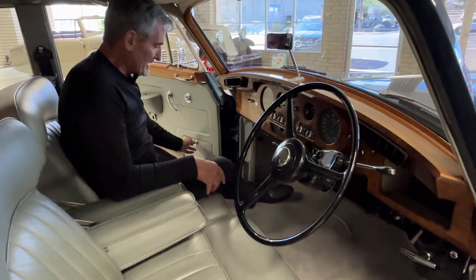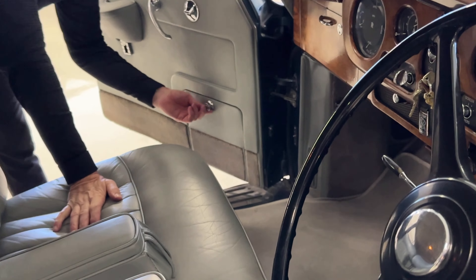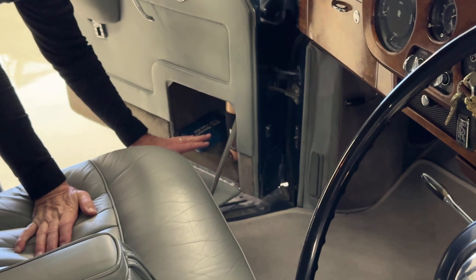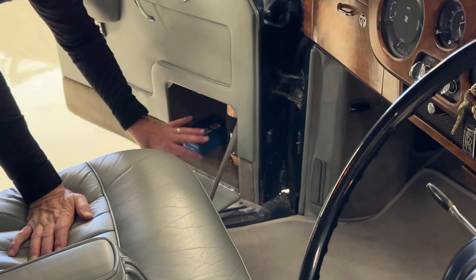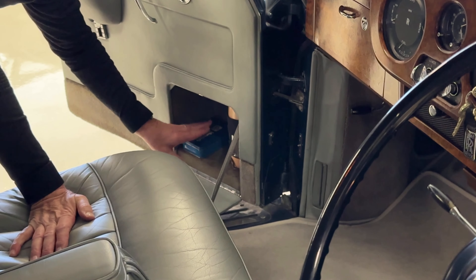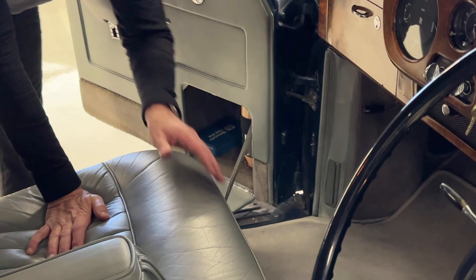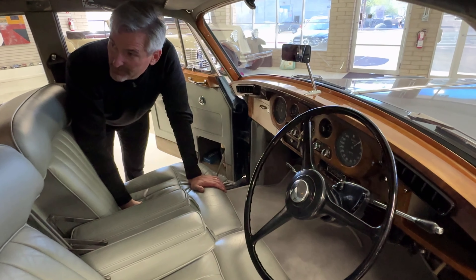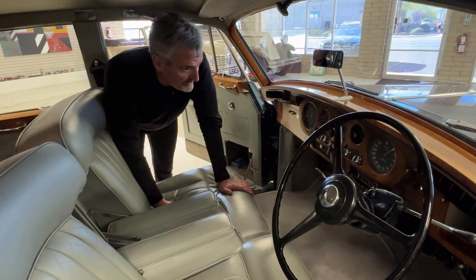Over here there's a special compartment that is definitely noteworthy. In it is a tea kettle and some other storage with a first aid kit and some water. The tea kettle plugs into the cigar lighter, and you can have your afternoon tea when you're on your long journey through the countryside.